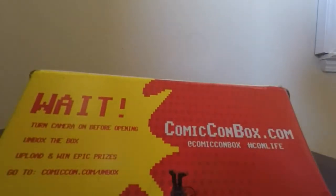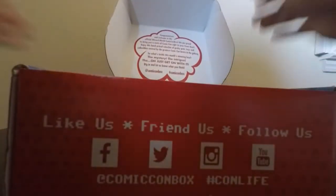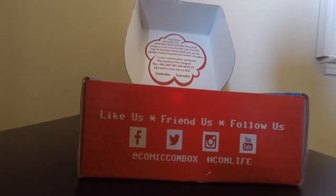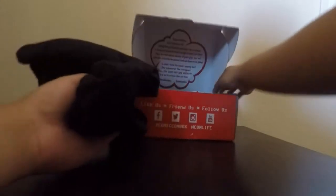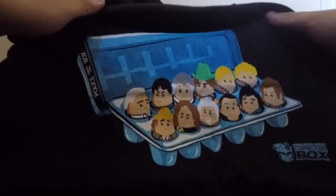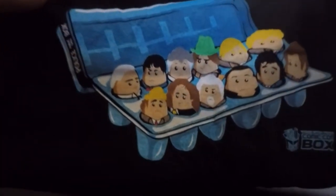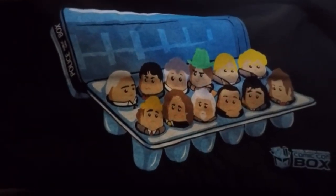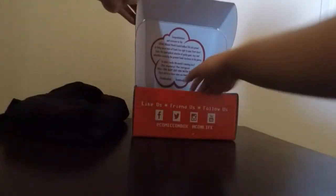Okay, so here we got the box right here. First up we have the shirt. Oh, that's actually a pretty cool shirt. It looks like this right here, you guys can see that. That's actually pretty cool. Some of the references I do know a little bit, but other than that still a pretty cool shirt.